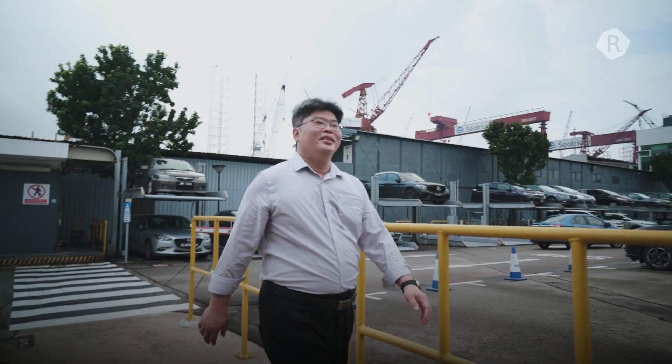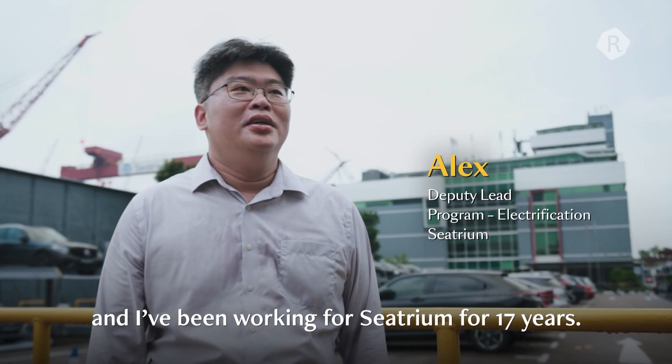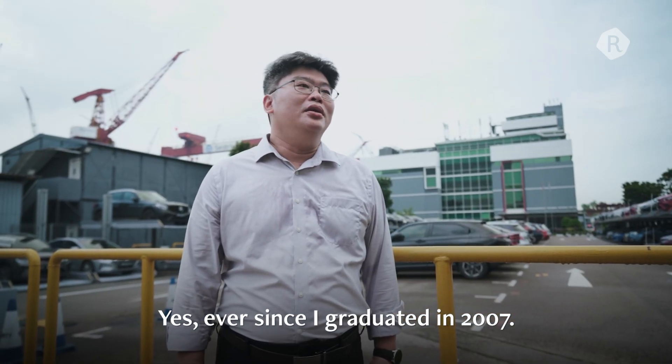Hi. My name is Alex, and I've been working for Citrum for 17 years, since I graduated in 2007.